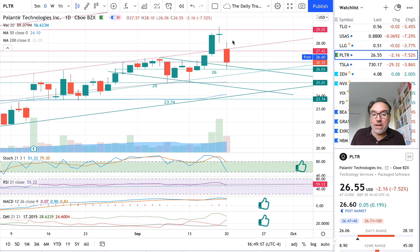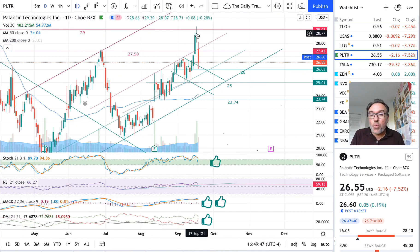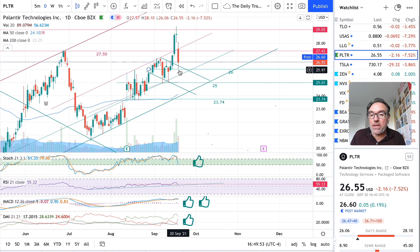So last Friday this is what the candle looked like — we were getting close to 29. Now we dropped underneath this resistance that belongs to the second channel. The first channel was here, so we are just back into this second sub-channel, and we touched the wick here at exactly 26.